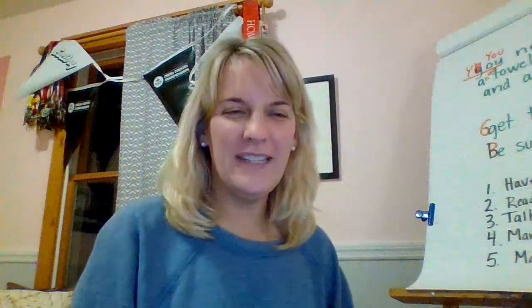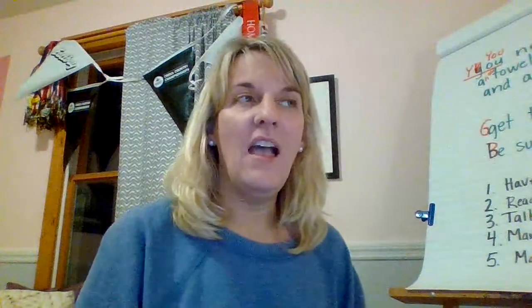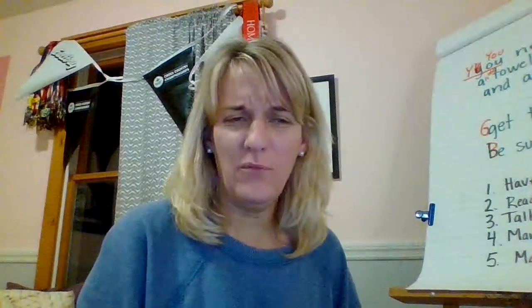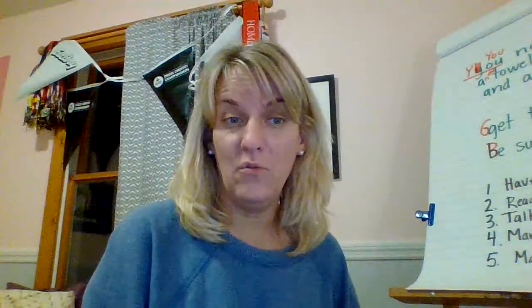Hi boys and girls, I hope you're doing great today. We're going to focus today on how you read your book and how your voice sounds when you read a pattern book. So the first time you pick up a pattern book, sometimes you're not very smooth at reading it because it's the first time you're reading it and you're still getting used to the words.